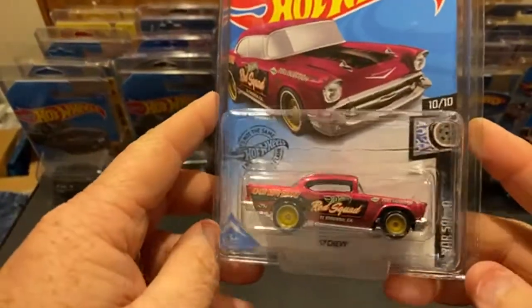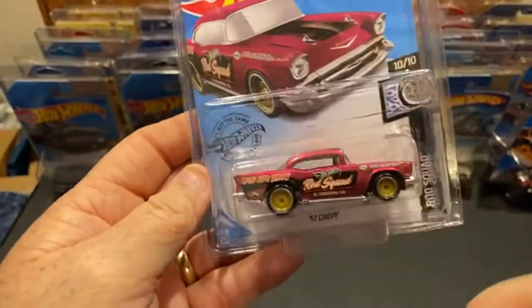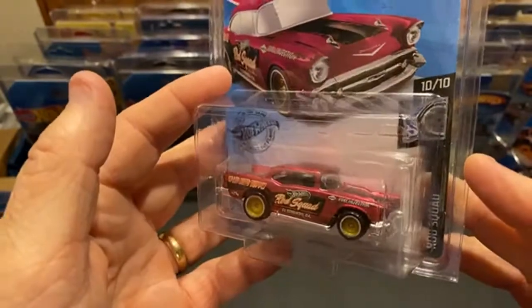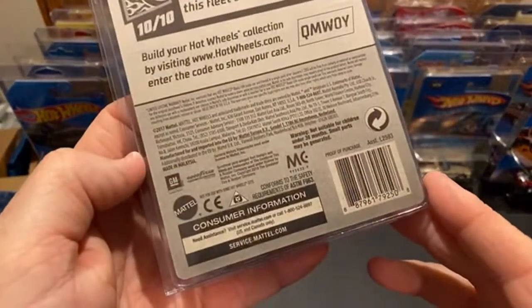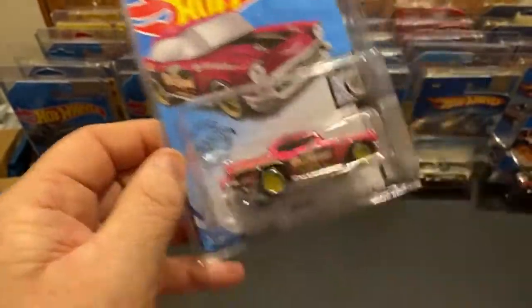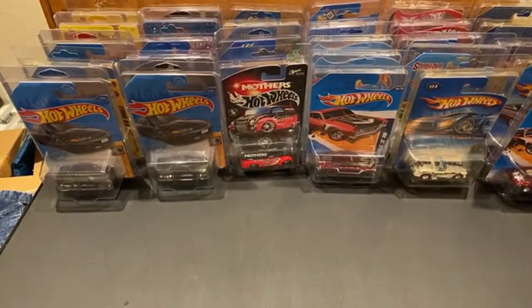I traded for this one - I've got one loose and then I traded for this one. Super '57 Chevy - I think it was for 2020, yeah it's not for 2021, it's for 2020 I believe.